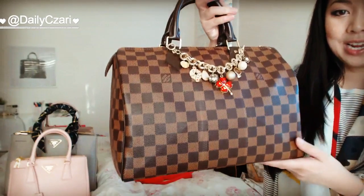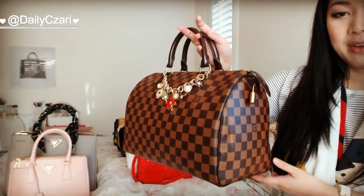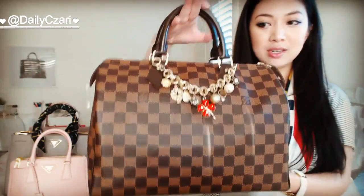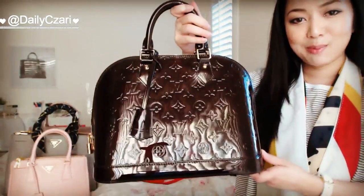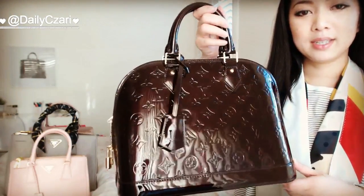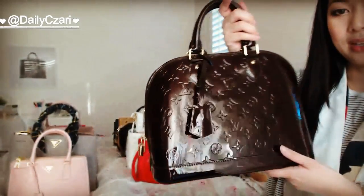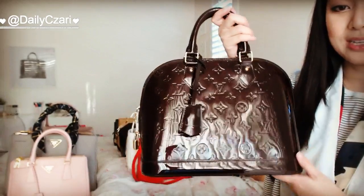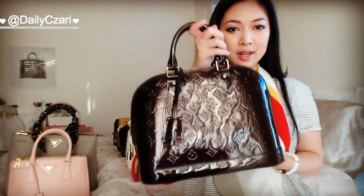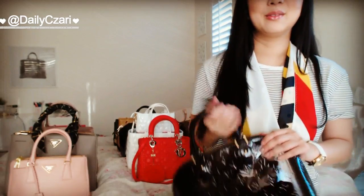This is the Speedy 30 in Damier Ebene. This is actually my first Speedy and one of the very first luxury pieces I've ever owned, and she's in absolutely perfect condition. The next bag is my Alma PM in the Amarante color, and this is in the vernis leather, so that's the patent leather. This bag is surprisingly so durable — I was really worried about it getting marks or scratches.